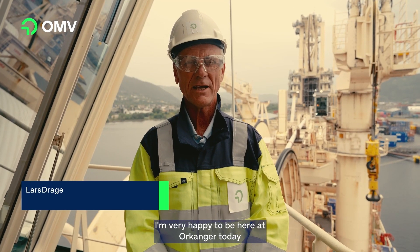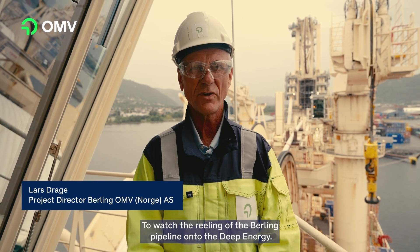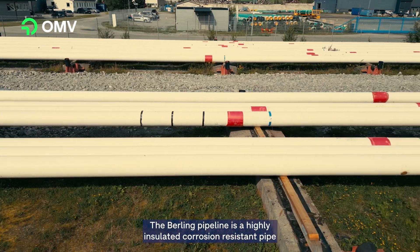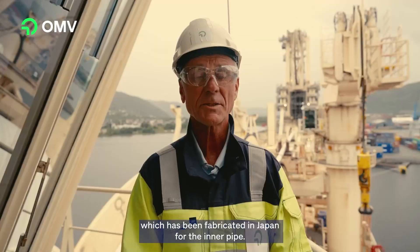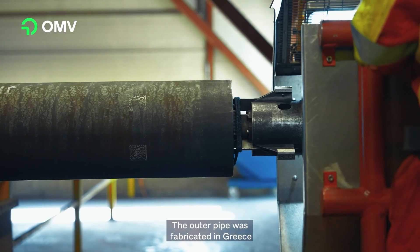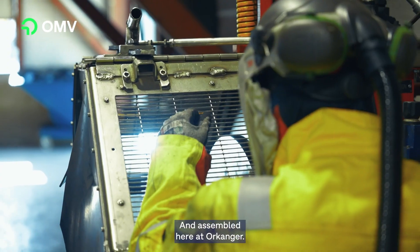I'm very happy to be here at Orkanger today to watch the reeling of the Bailing pipeline onto the Deep Energy. The Bailing pipeline is a highly insulated, corrosion-resistant pipe which has been fabricated in Japan for the inner pipe. The outer pipe was fabricated in Greece and assembled here at Orkanger.